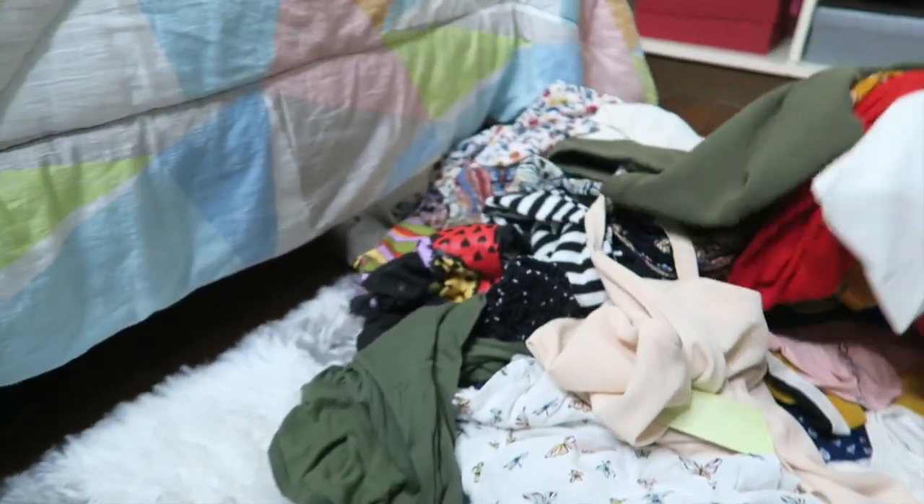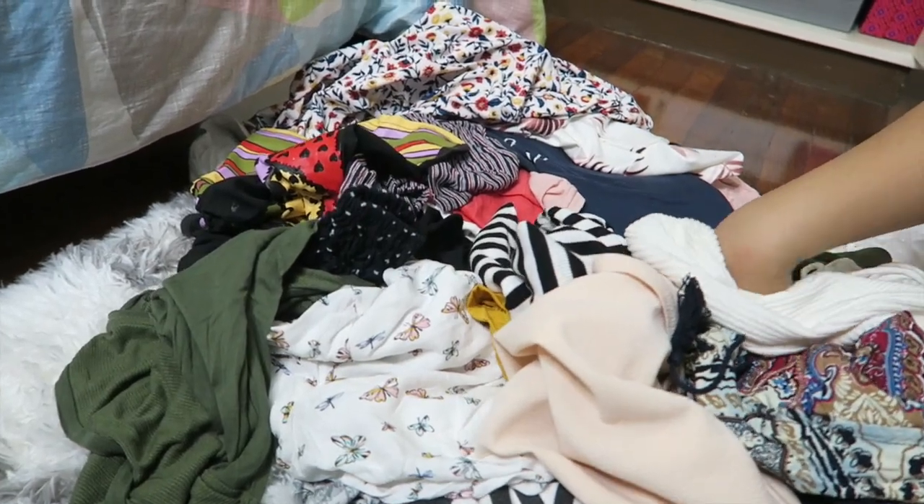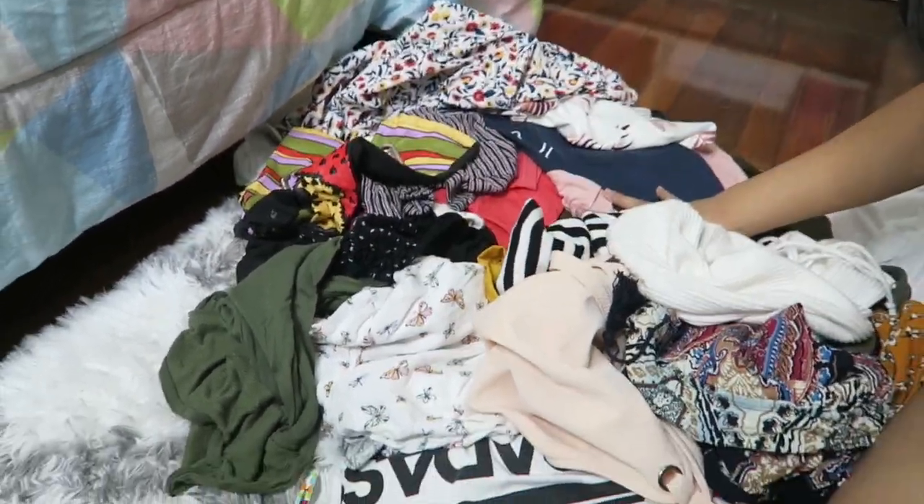Time check — it is now 6:01 PM, so it's been about an hour of decluttering clothes, and I would say we did a huge progress because here's the pile of clothes that I want to get rid of. I'm pretty sure these are more than 20 pieces. Goodbye clothes!